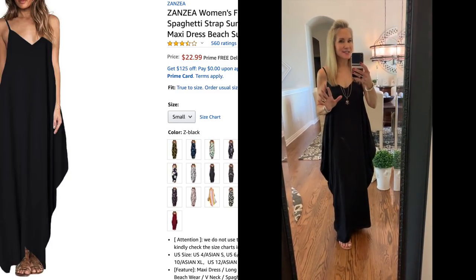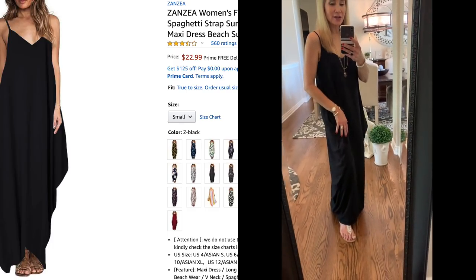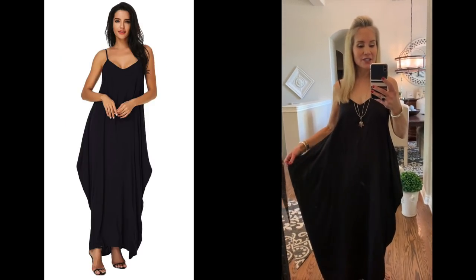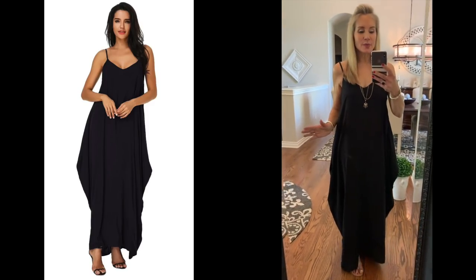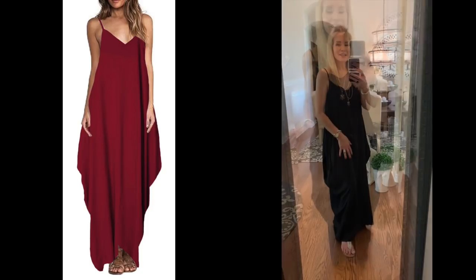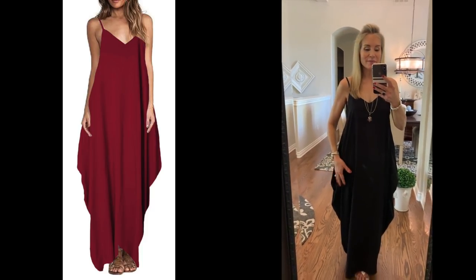I must have liked that floral dress because I ordered it in black as well. It has that same very odd shape and the same little spaghetti straps. I think this would be great for resort wear — if I were going somewhere beachy this year I would probably keep both of these dresses. I'm not sure if I'll keep either of them, but if I do it will be because I'm optimistic that next year COVID will end and we can get back to traveling again.